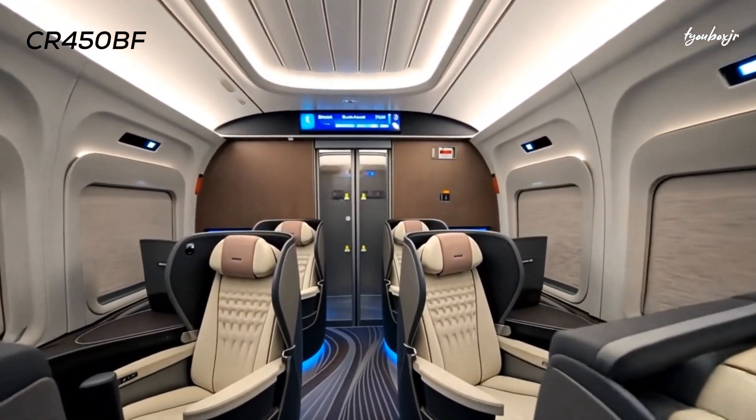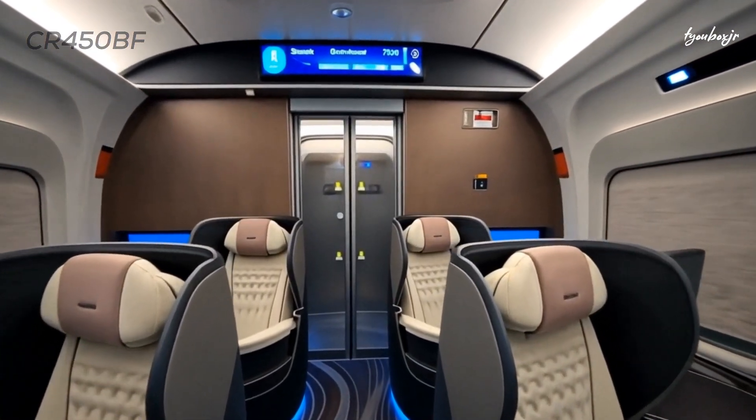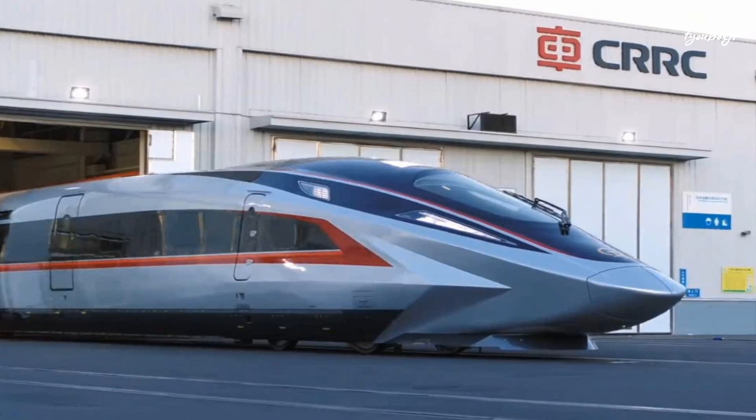The new model features a design to minimize air resistance at high speeds, along with a streamlined low-drag, sharp-nosed front, aerodynamic windshields, and lightweight materials.